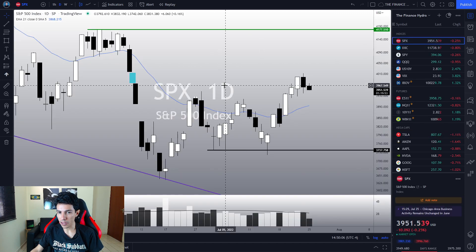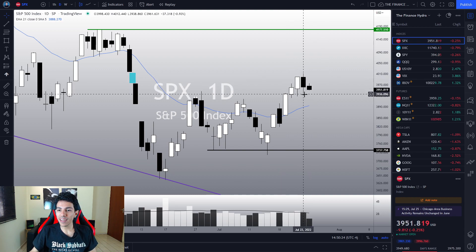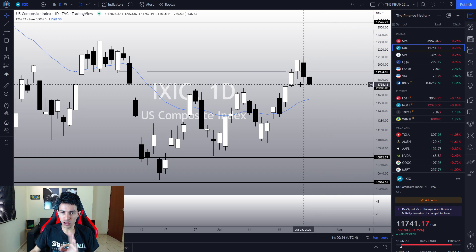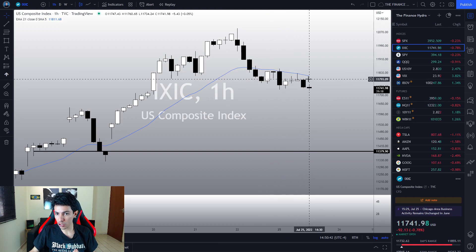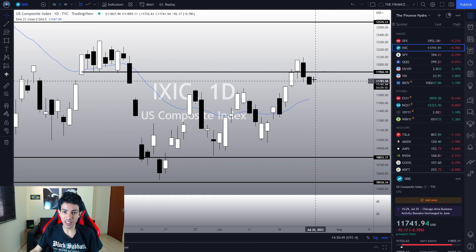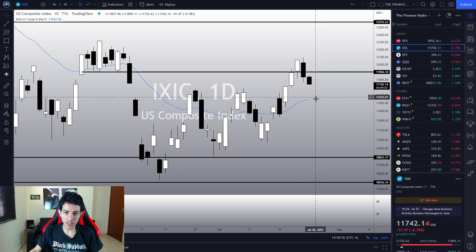Before we talk about Tesla, let's talk about the market. The S&P is dropping minus 0.24%, the NASDAQ minus 0.79%. However, the S&P is not triggering a top sign today — we are stabilizing but not losing Friday's low like Tesla is. The NASDAQ, on the other hand, is losing slightly Friday's low. The drop is getting a little sharper now that we lost the EMA, but it seems it did a false breakout from a resistance level that was previously support.